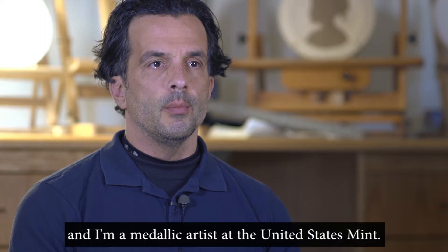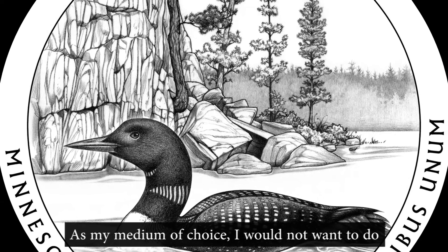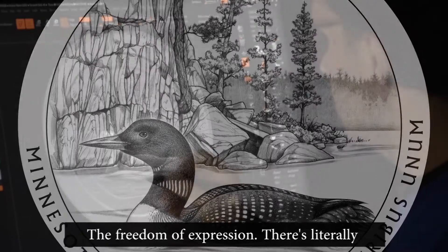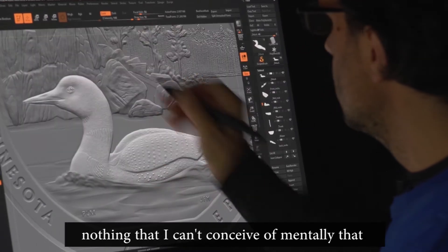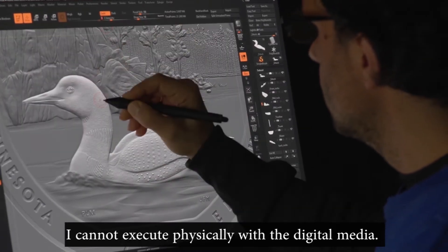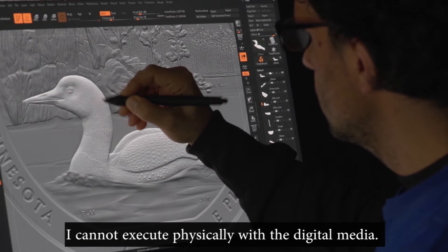My name is Joseph Mena, and I'm a medallic artist at the United States Mint. As my medium of choice, I would not want to do anything but work digitally. The freedom of expression — there's literally nothing that I can conceive of mentally that I cannot execute physically with the digital media.